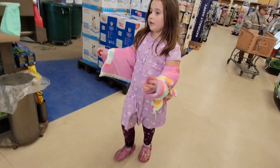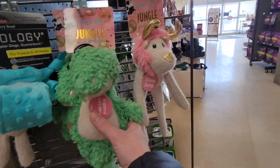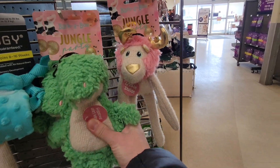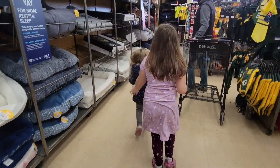Where did Nevi and your dad go? I bet they're by the dog stuff. Come on. Oh, there's a black fish. There you are — what did you find? Oh, we got to pick out a bed!